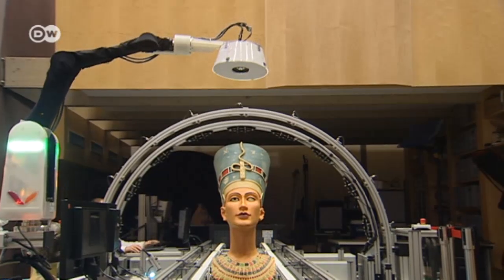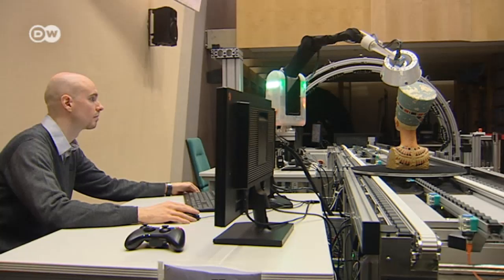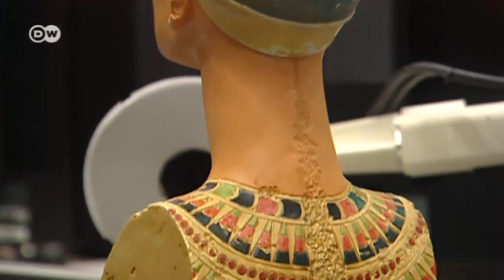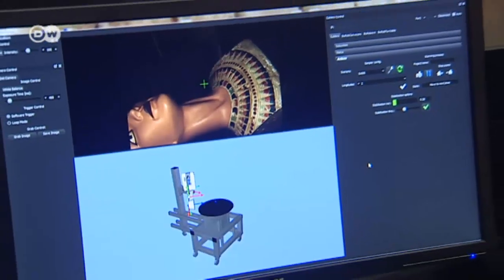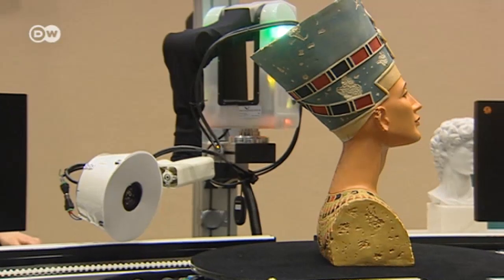In a second phase, a robotic arm scanner captures the surface structures that the arc scanner was unable to recognize. The result? More than 7,000 photos that go to make up the final 3D virtual model.